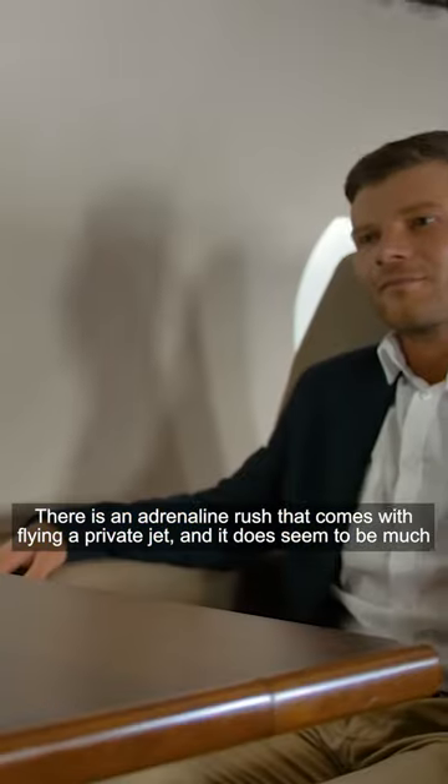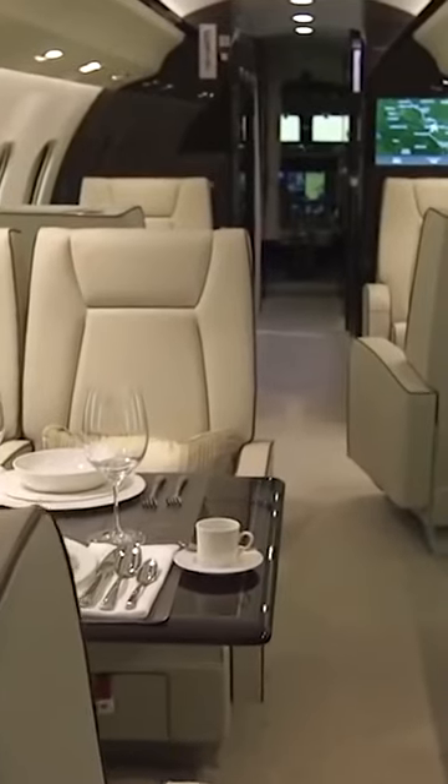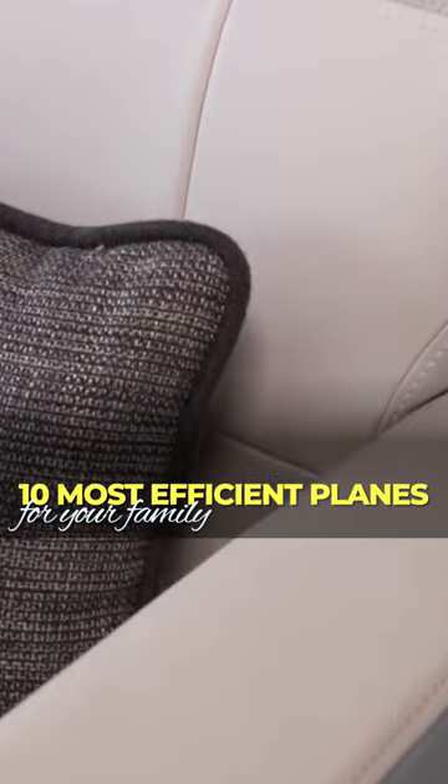There is an adrenaline rush that comes with flying a private jet, and it does seem to be much better when you fly in it with your family. In this video, I'll be sharing with you the 10 most efficient planes for your family.